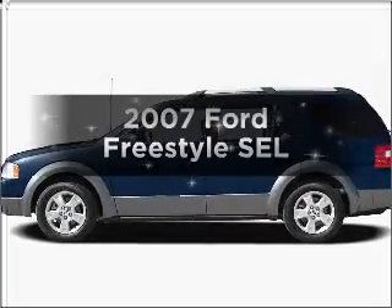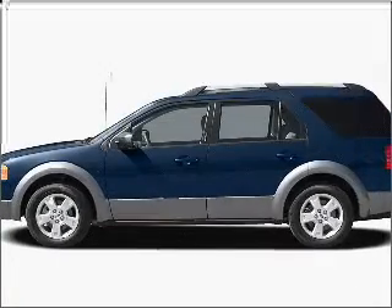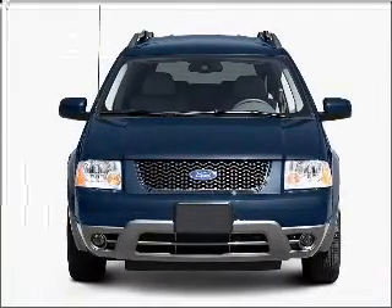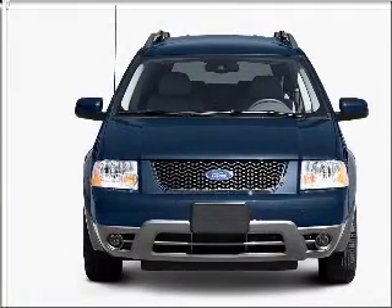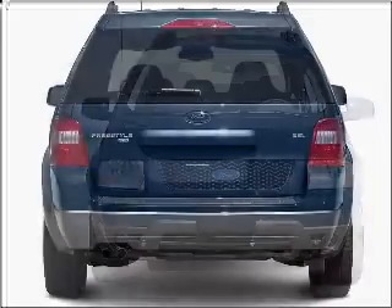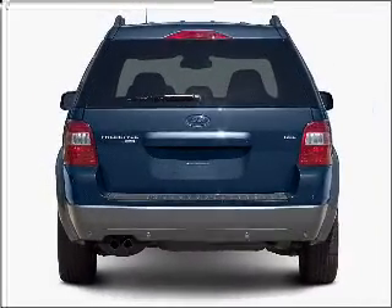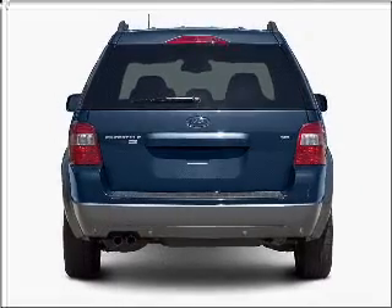Introducing the 2007 Ford Freestyle. If you're looking for an automobile with great attributes, look no further. With a reliable six-cylinder engine that responds smoothly to its automatic transmission, premium wheels lend a distinctive appearance. The anti-lock braking system will help deliver you safely to your destination.